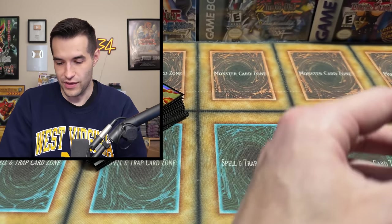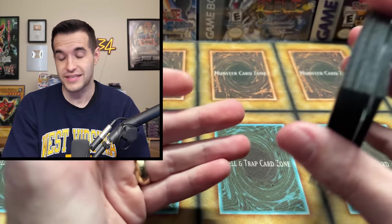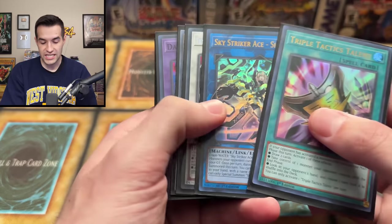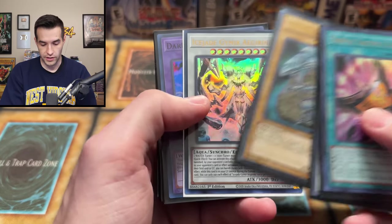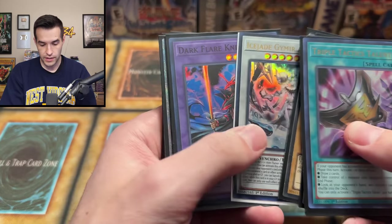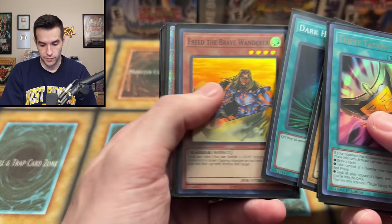It seems like the Legendary Duelist 10 in Ghost Rare actually brought back some of that shininess, which is really cool. Triple Tactics Talents. We got the Sky Striker Ace Shizuku, we've got the Tengu, the Wing Mayakushi. Ultimate Rare Blue Eyes Unlimited. The Ice Jade. We've got Dark Flare Knight — dark Holt, looks like we got something coming up. We have Freed.